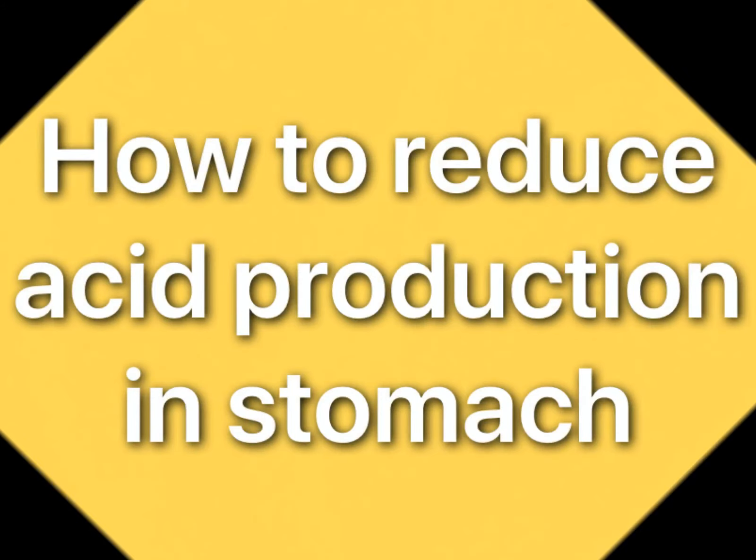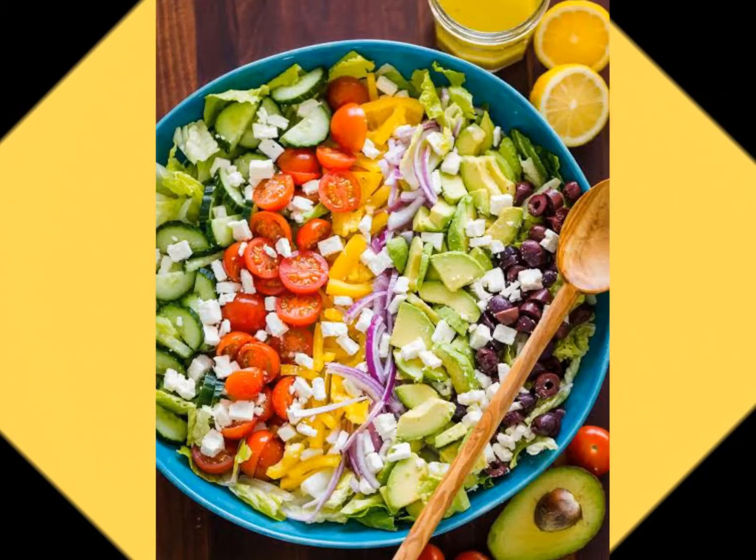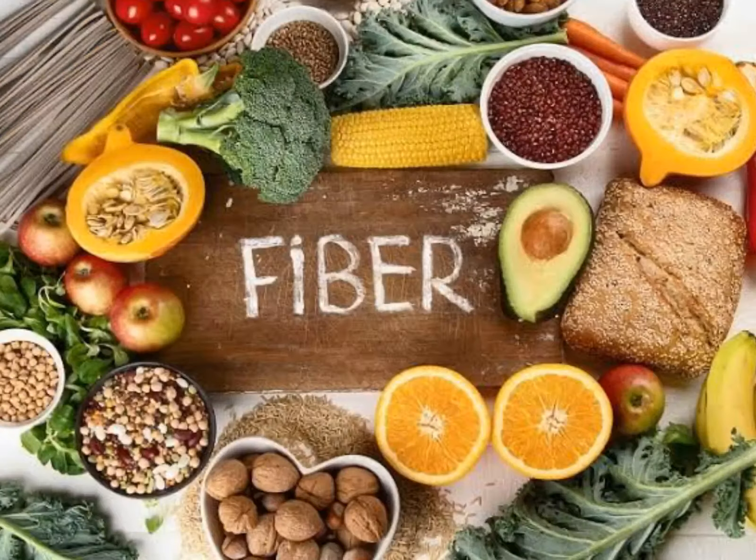To reduce acid production in the stomach, have foods that can absorb the acid formed in the stomach. Fiber-rich foods like salads, fruits, and vegetables have the ability to absorb these acids.